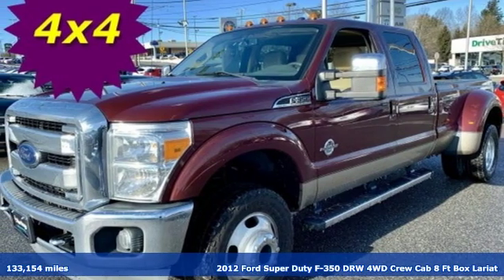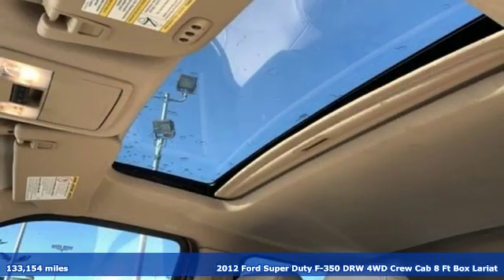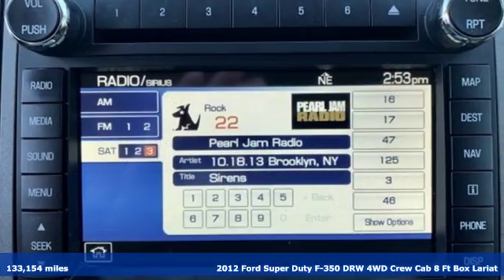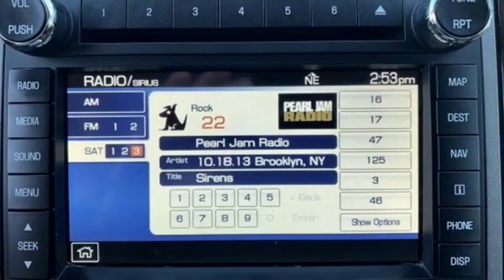It's a 2012 Ford Super Duty F350 double rear wheel. This dependable co-worker has a powerful engine and tons of towing capacity to do the heavy lifting.